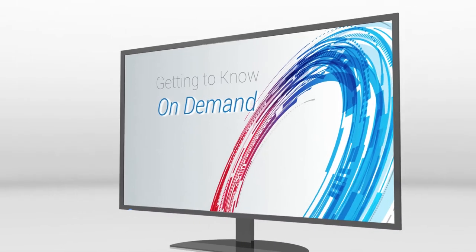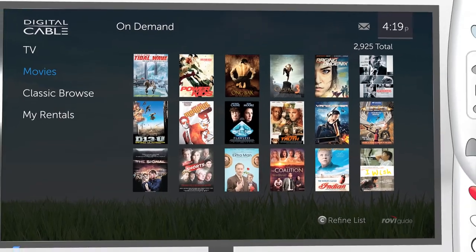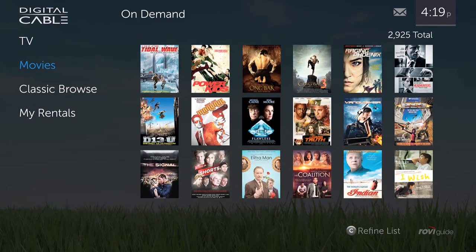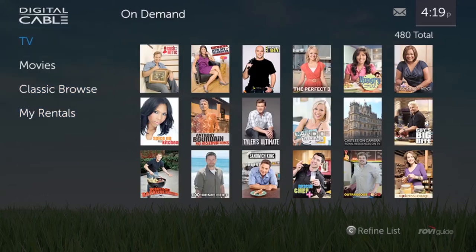TotalGuide streamlines On Demand with easy access to thousands of hours of movies and TV shows. Press the On Demand button on your remote control. Programs are organized into four simple categories. Select TV to catch up on your favorite series and explore new ones. The total number of available titles displays on the right, and shows are sorted by popularity.